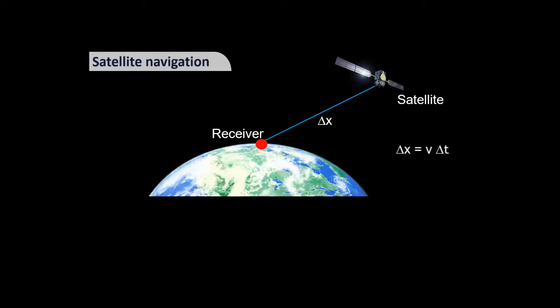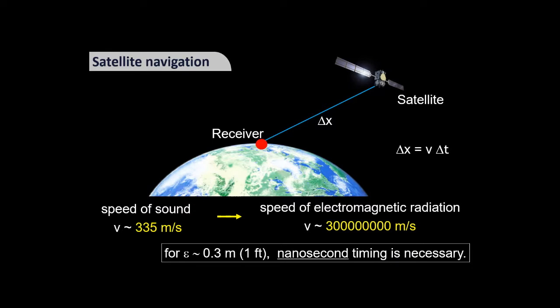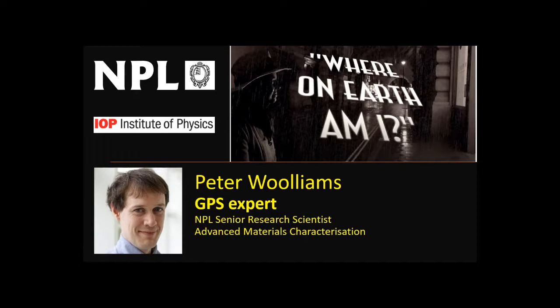Satellite navigation works in precisely the same way. You have a receiver on Earth and a satellite in the sky with synchronised clocks, and you measure the distance delta-x using the same equations. But instead of the speed of sound, you're dealing with the speed of electromagnetic radiation, which is much higher. For sub-metre accuracy you need nanosecond timing. The microwave clocks aboard GPS satellites can very easily achieve this kind of precision.